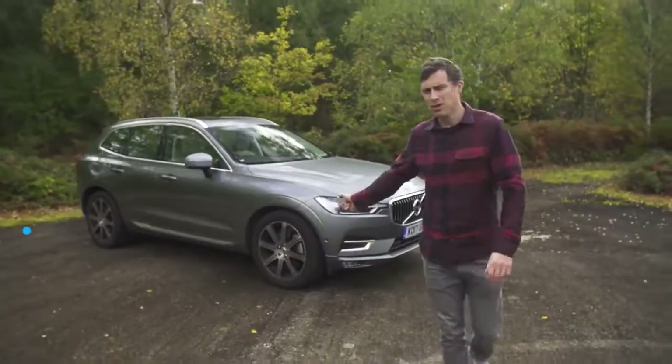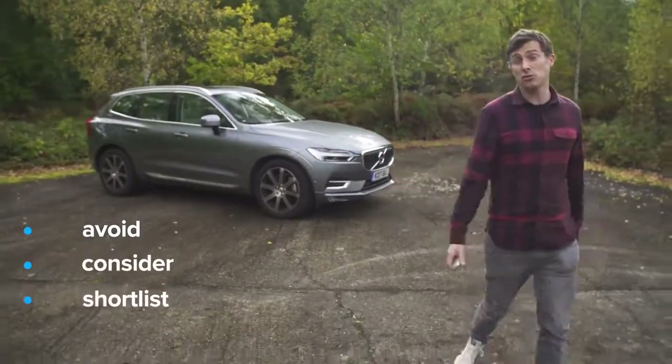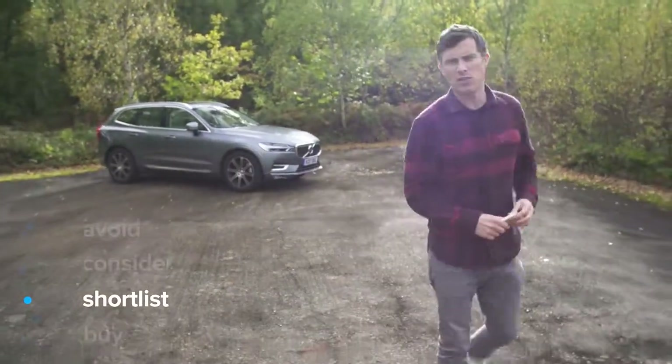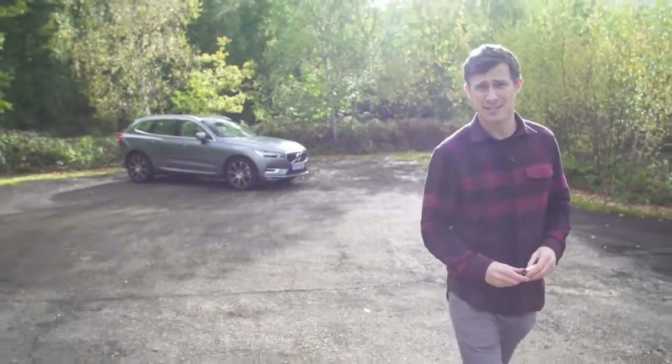My verdict on this car — should you avoid it, consider it, shortlist it, or just go right ahead and buy it? I reckon you should shortlist the XC60. It's a really good SUV.